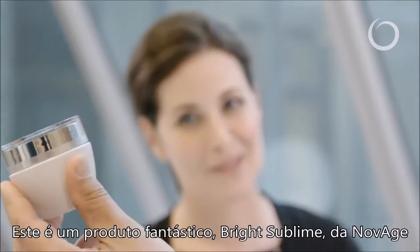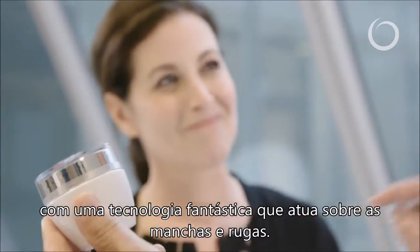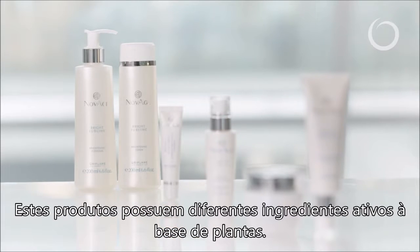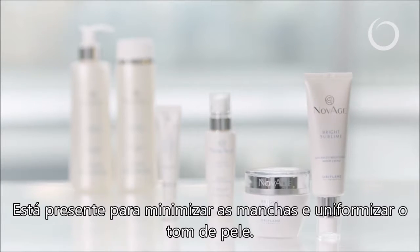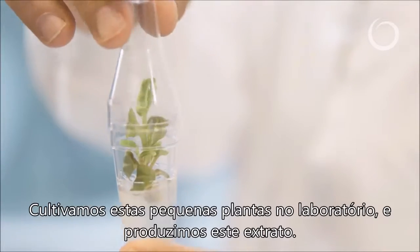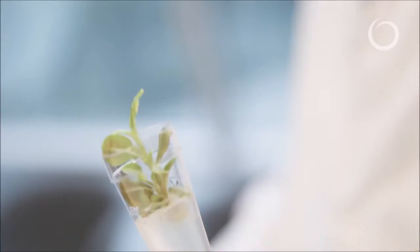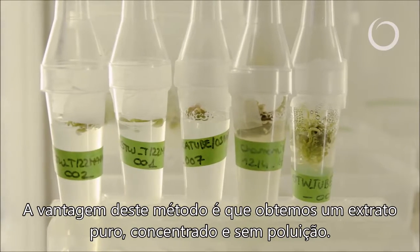Here is this amazing product Bright Sublime from NovAge, containing fantastic technology that targets the spots but also the wrinkles. We have in this product different plant-based active ingredients. One of them we call Multi Bright technology, which is there to target the spots and even the skin tone, and we combine it with a plant stem cell extract from Gardenia to target wrinkles. Basically we are growing these little plants in the lab and making these plant extracts. The benefit is that we have a very pure, concentrated extract, free from any pollution.